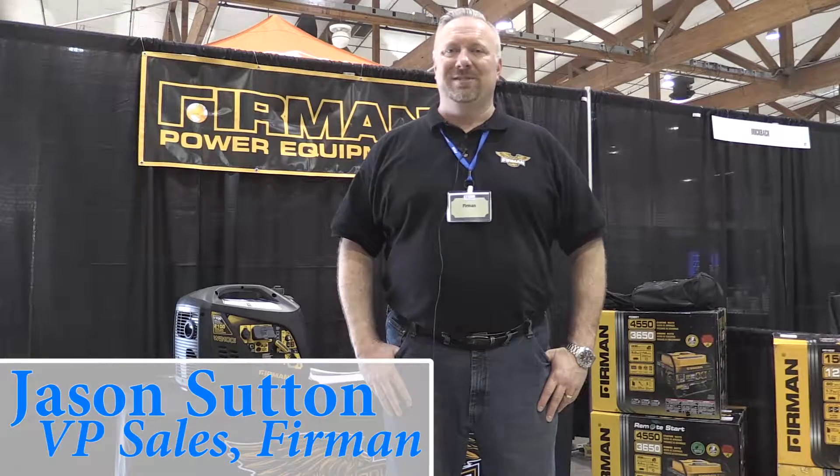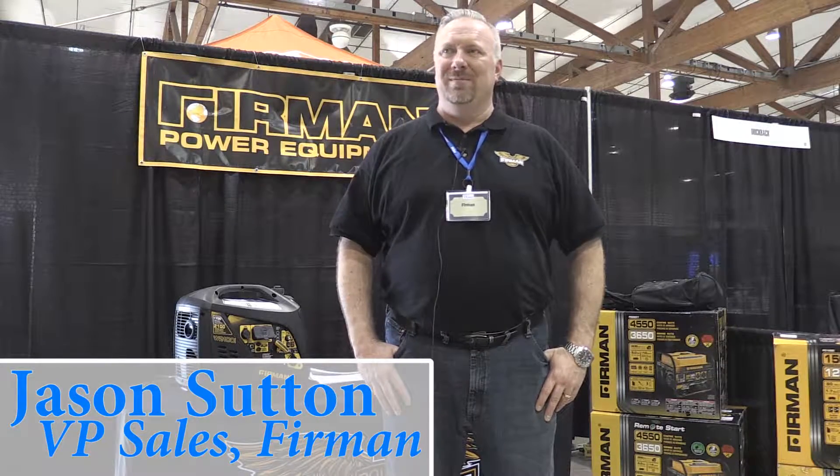Hi, I'm Jason Sutton. I'm the Vice President of Sales for Furman Power Equipment. I'm going to teach you a little bit today about our company and our products.